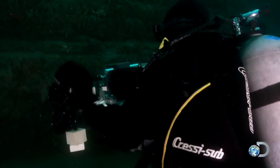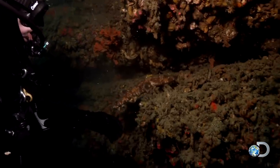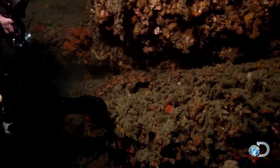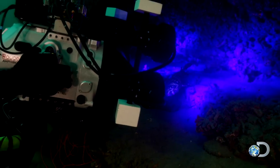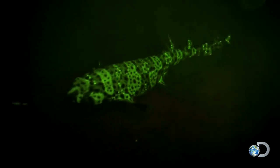Gruber and the crew get to work. First, they film the shark in natural light the way a human eye would see it. Next, they film the shark with special blue lights that stimulate shark fluorescence. And then, using the shark eye camera, the otherwise bland-looking swell shark transforms into a neon green alien.